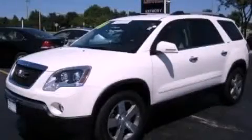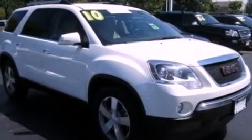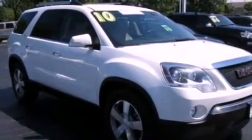This is a certified pre-owned 2010 GMC Acadia, with great fit and finish. It features a 3.6-liter six-cylinder engine and an automatic transmission.